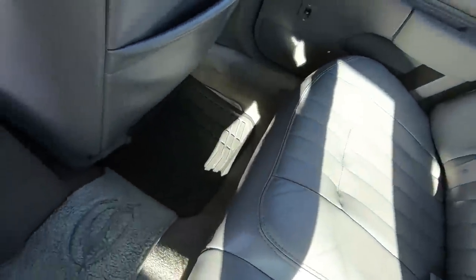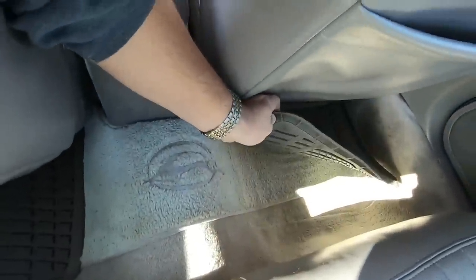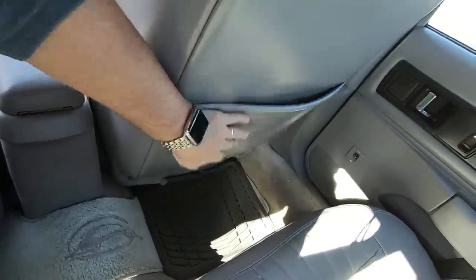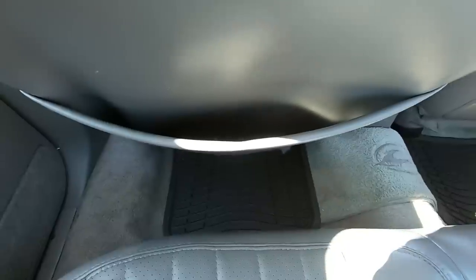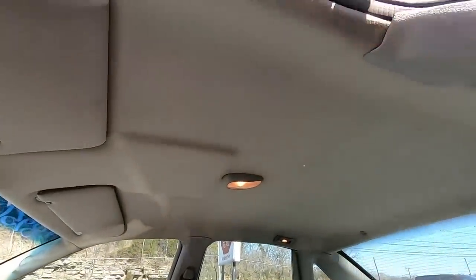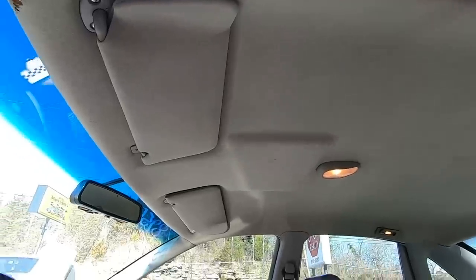Down at the seat and stuff, good condition in the back — won't need any repairs there. Carpet's nice and clean; they even have the original mat and kept it covered up, so it doesn't look bad at all. Sometimes this area gets all stretched out — looks good, though this side's a little stretched out. Looking up at the headliner — in good shape.